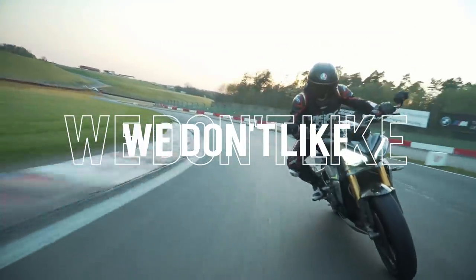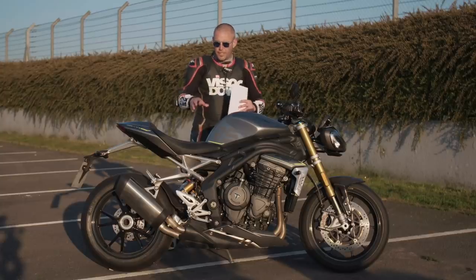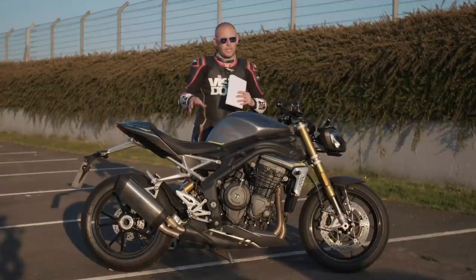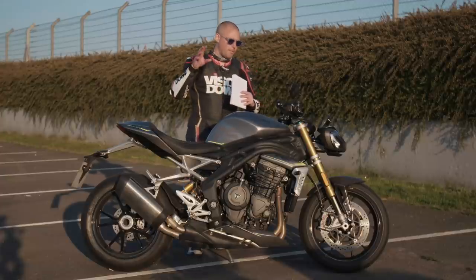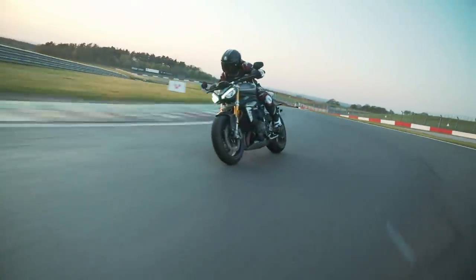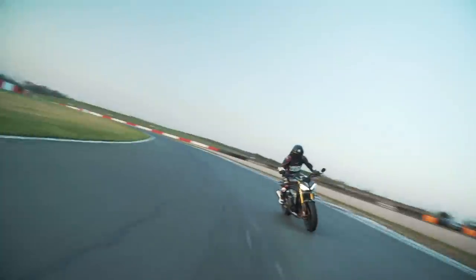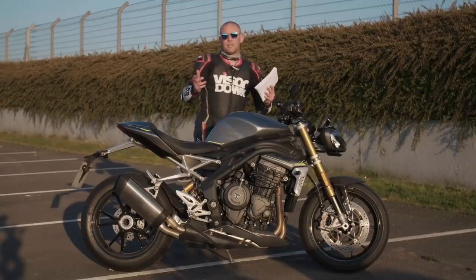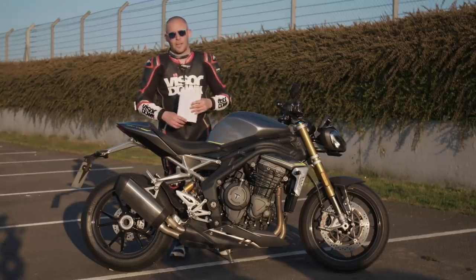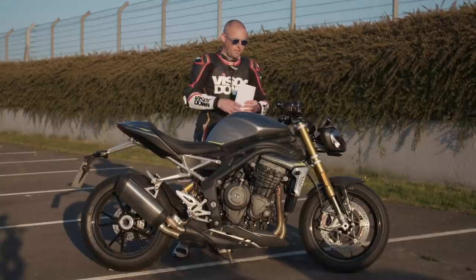What don't we like about the Speed Triple? Hard to find something, really. I do still find the seat slightly uncomfortable and a little bit hard — though I pretty much think every bike has too hard a seat, so that's probably just down to me. There isn't much not to like about this bike. If you're a fan of the previous generation Speed Triple, you'll definitely be a fan of this machine.